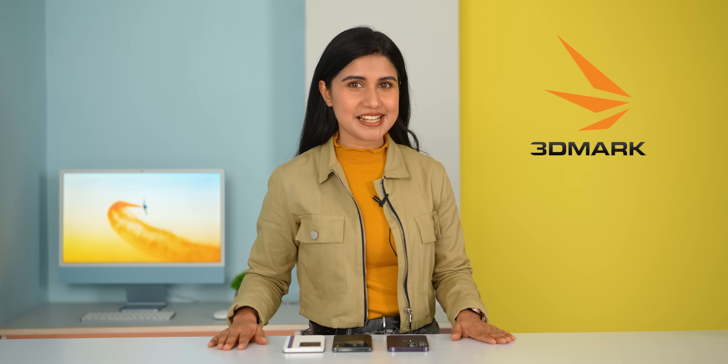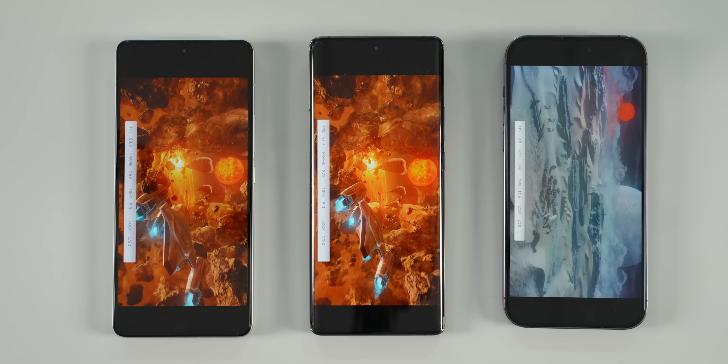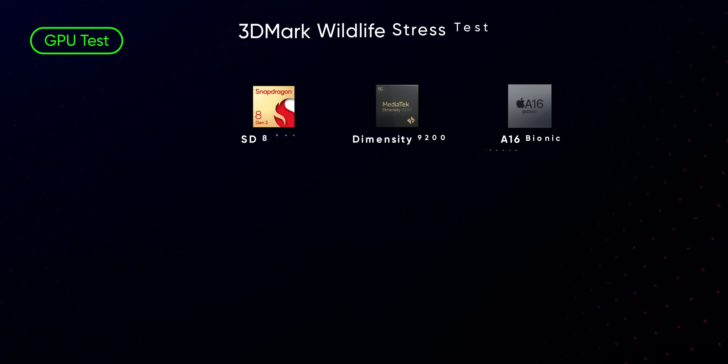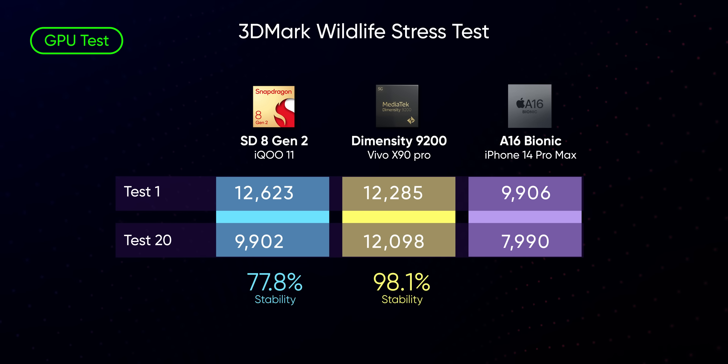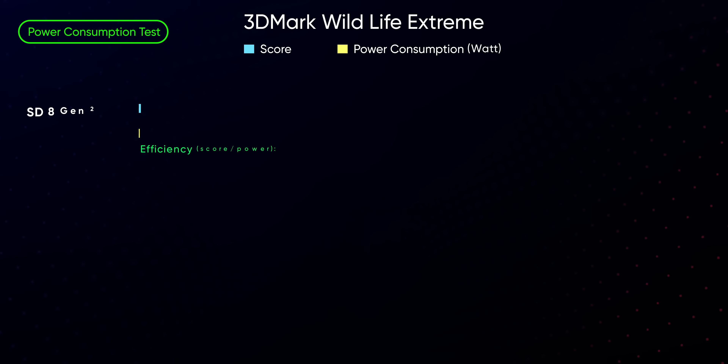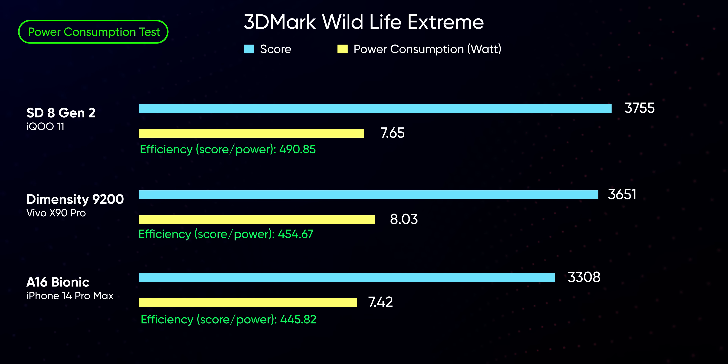Next up is the 3DMark Wildlife Stress Test. This is a GPU-intensive benchmark that renders the same high-level graphics at 1440p 20 times in a row to examine a system's performance under stress. The A16 sits at the bottom of the table yet again, while the Dimensity 9200 manages the most stable results despite its higher temperature. Sure, the 8 Gen 2 has the highest individual score, but it loses quite a chunk of performance in every consecutive loop. I also ran 3DMark's Wildlife Extreme Test to check their power efficiency, and it seems Apple has lost the one crown it has held for so long — the Snapdragon 8 Gen 2 delivers better GPU performance while drawing less power, whereas the Dimensity 9200 has the next best performance per watt.